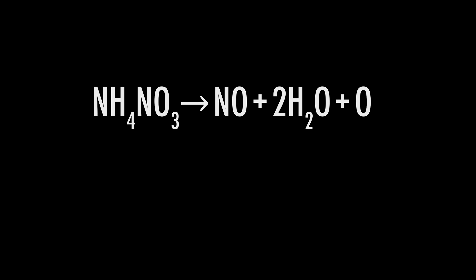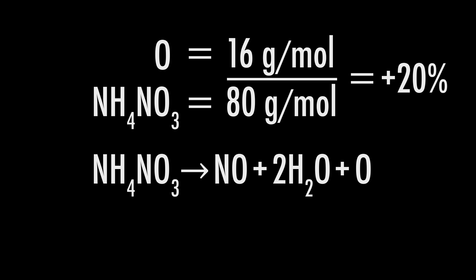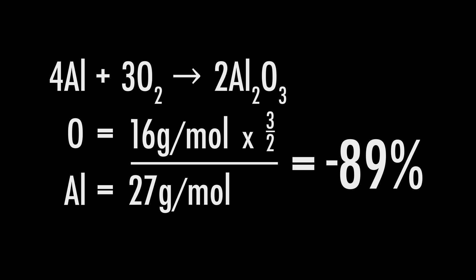Oxygen balance is a way to show how well an explosive can be oxidized. In an explosive, you want the reaction to be as complete as possible, meaning all your carbon, hydrogen, and metals are able to bond with oxygen and be oxidized and release energy. Ammonium nitrate on its own has an oxygen balance of positive 20%, meaning it has a 20% surplus of oxygen by weight. Aluminum, on the other hand, has an oxygen balance of negative 89%, meaning it needs 89% of its mass in oxygen in order to be oxidized.